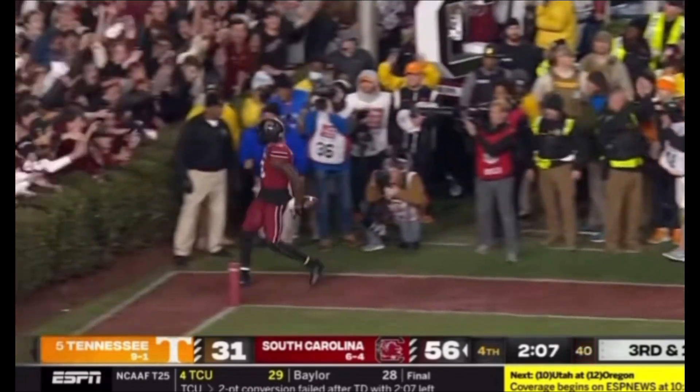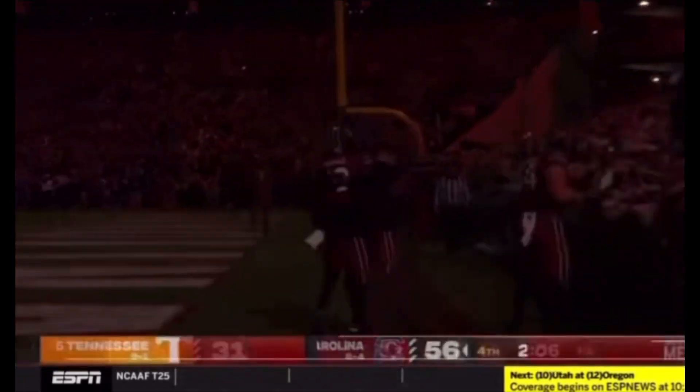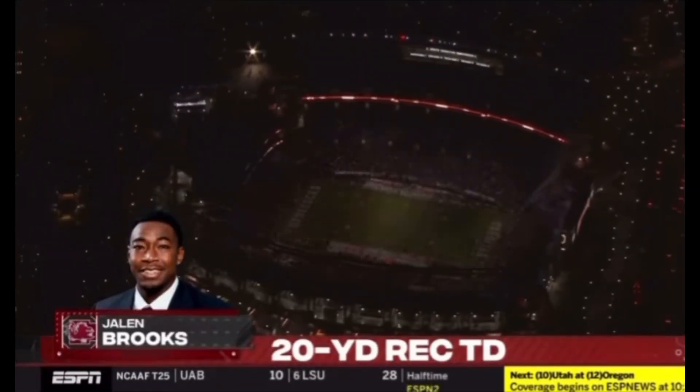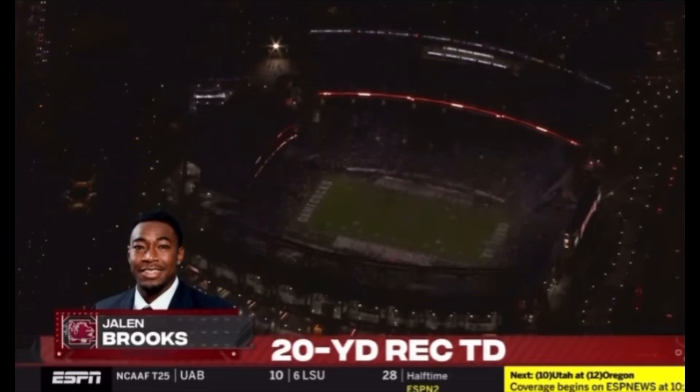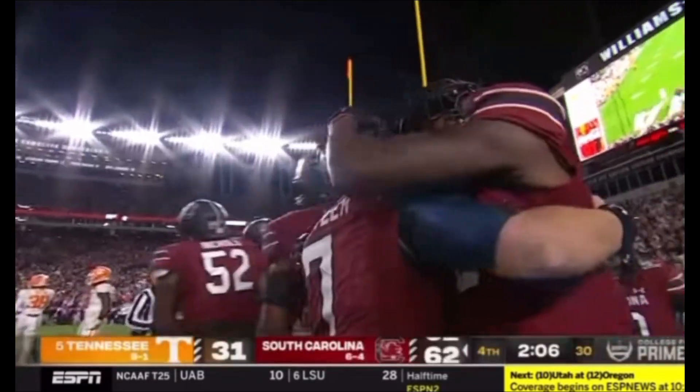Jalen going for it. Touchdown Carolina. Touchdown Jalen Brooks. Spencer Rattler has done what no other Carolina quarterback has ever done — he's thrown six touchdown passes on the night, and he happens to have done it against number five.